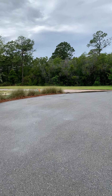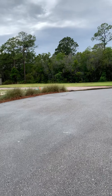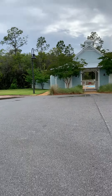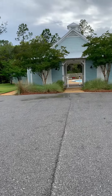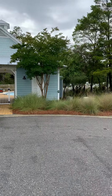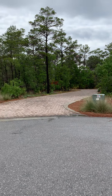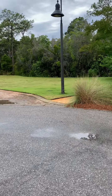Here is the cul-de-sac — that's my Jeep there. This would be Phase 3. It has not been developed yet.